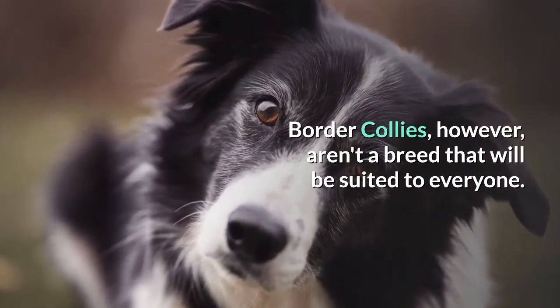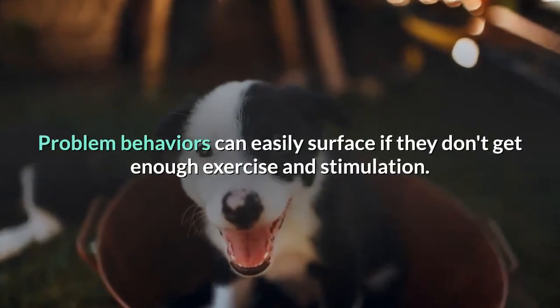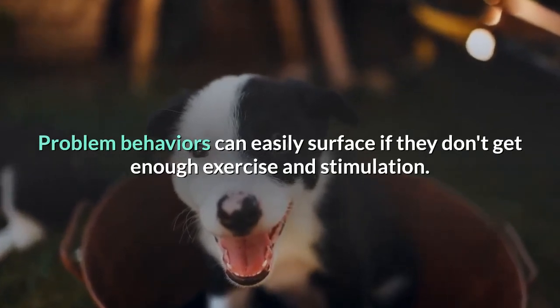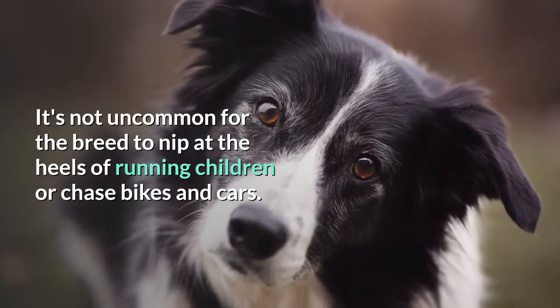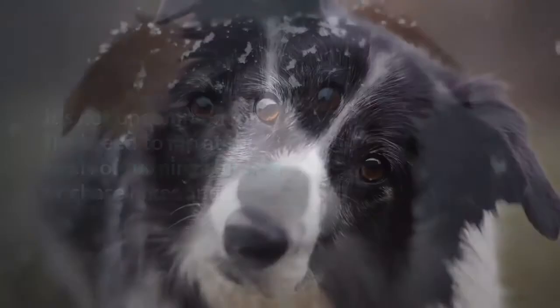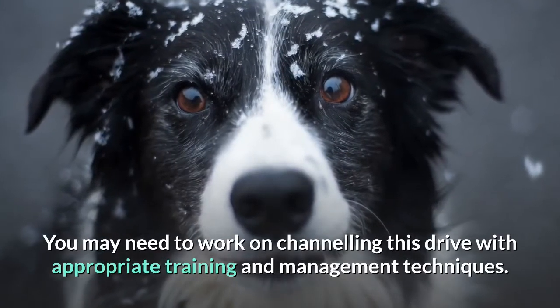Border Collies, however, aren't a breed that will be suited to everyone. They benefit from being given a job to do. Problem behaviors can easily surface if they don't get enough exercise and stimulation. It's not uncommon for the breed to nip at the heels of running children or chase bikes and cars. You may need to work on channeling this drive with appropriate training and management techniques.